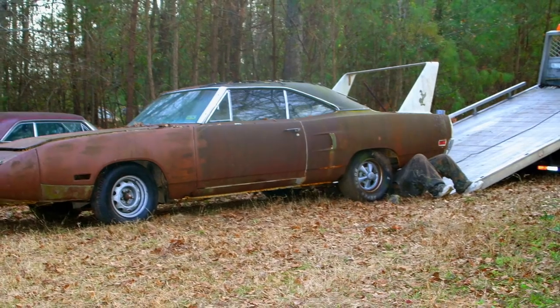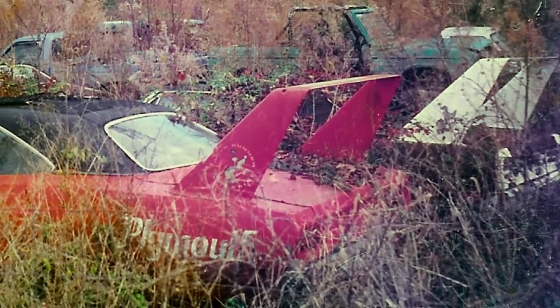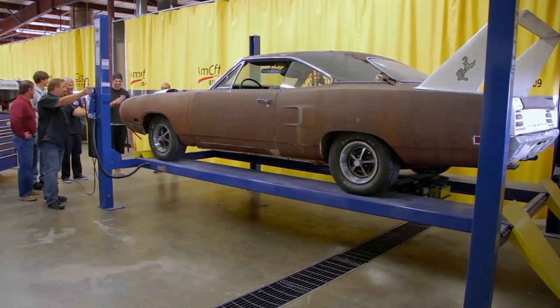I'm glad Mark agreed to restore the Superbird for the Hills, because they had such a heartwarming story behind the car — not only about themselves, but with the original owner. Stories like Mike's are the fabric that make up our life — at least my life and the generation of people I grew up with. I love that Graveyard Cars can go and tell these stories and bring to life other people's history and memories.